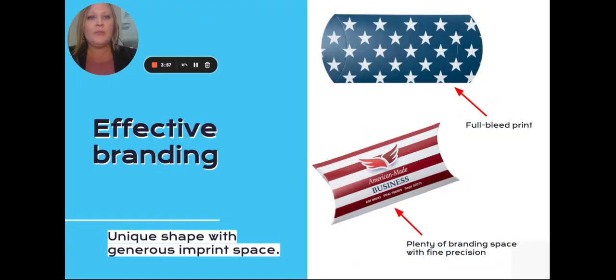The full-bleed printing capabilities allow for a large imprint area on the box to showcase full-color branding with fine precision. They're truly a one-of-a-kind gift box or product package.